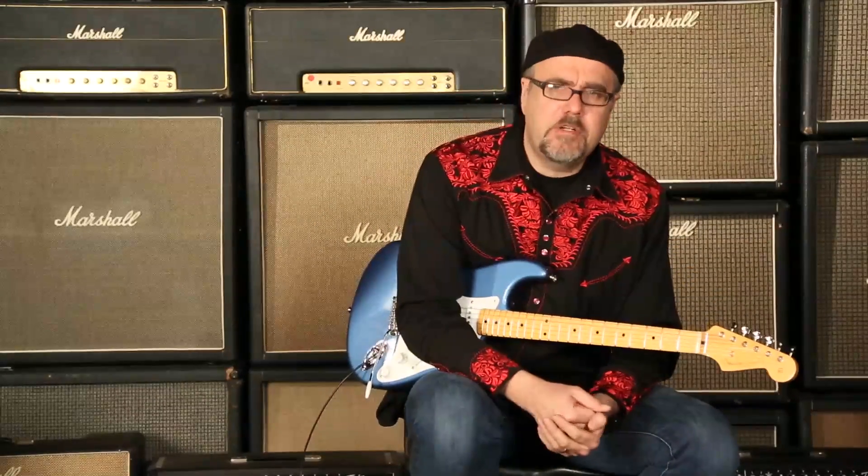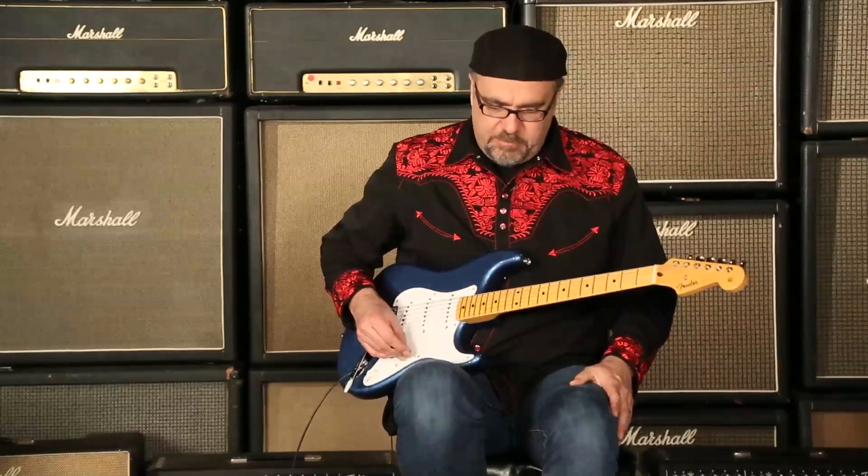Well, I'll tell you what, it sounds good. It's a Fender Custom Shop Dealer Select Wildwood 10 1957 Stratocaster in the NOS format. Serial number R70854, weighing in at 7.19 pounds, Lake Placid Blue. You just heard the neck pickup.